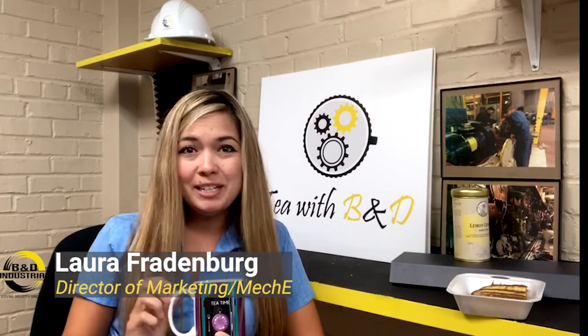Hello everyone and welcome back to another episode of Tea with B&D. I'm your host Laura and each week we discuss topics related to heavy industry, heavy manufacturing, and my personal favorite pairings of tasty teas and delectable delights. So grab yourself something warm and toasty because it's tea time baby.